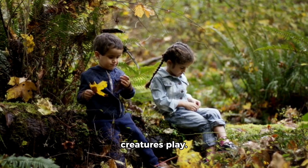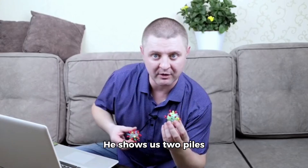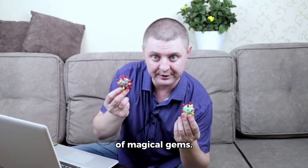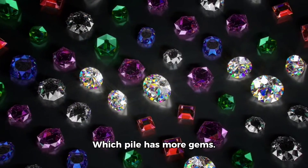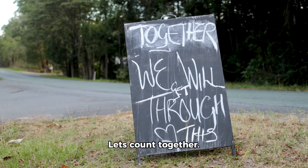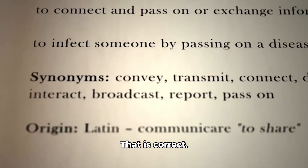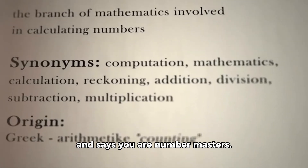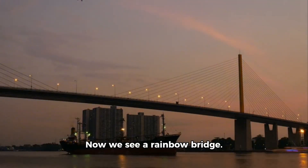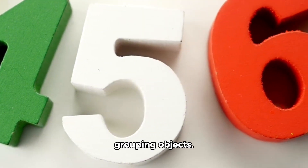Our adventure takes us to the magical forest where leaves sparkle and magical creatures play. Number Seven joins us and loves comparing numbers. He shows us two piles of magical gems — one pile has four gems and the other has six. Which pile has more? Let's count together — four is less than six. That is correct! Number Seven cheers and says you are number masters!